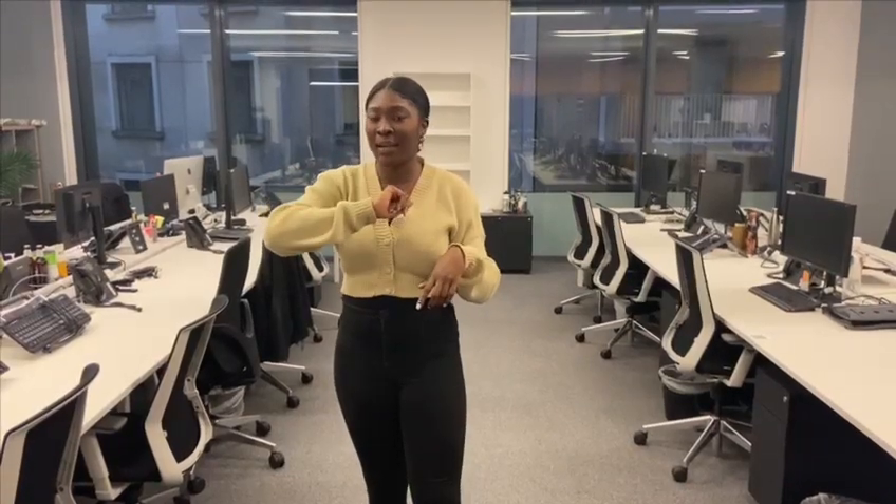This is our first floor where a lot of teams sit. We've got HR, Finance, RX, Project Management, Client Services, Creatives, UX, Strategy and Planning, and our senior management team, Signal.